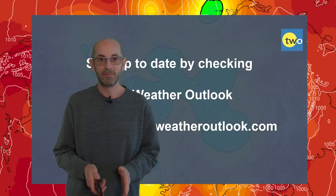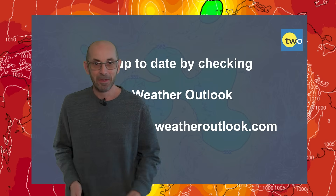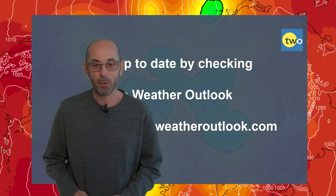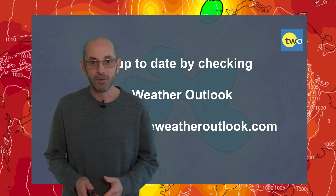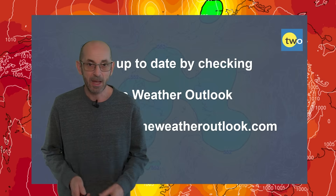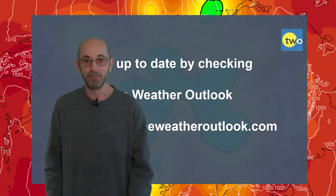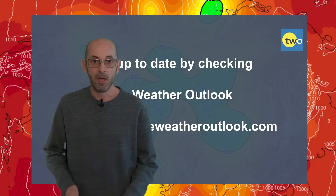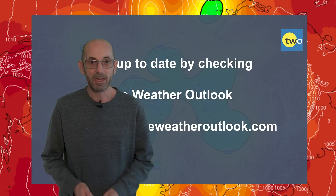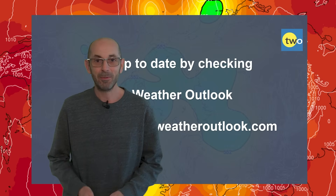So there we have it — a changeable or unsettled start to the meteorological winter. My sledge is in the loft and has been there for quite some time, and I don't expect I'll be rushing to bring it down in the next two weeks. I hope you enjoyed this video and found it useful. If you did, please consider hitting the like button below and subscribing to the channel if you haven't done so already — it really helps build the channel and means you won't miss any future updates. Also stay up to date with day-to-day weather developments by checking out the weatheroutlook.com website. Thanks very much, bye.